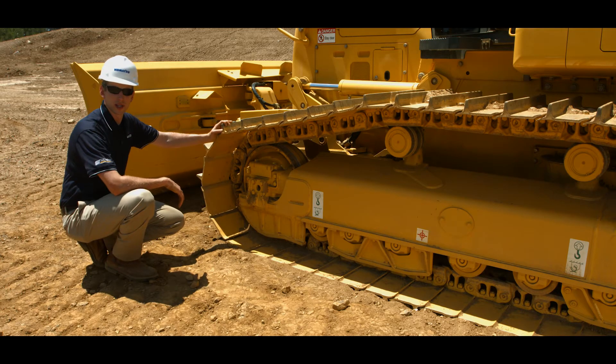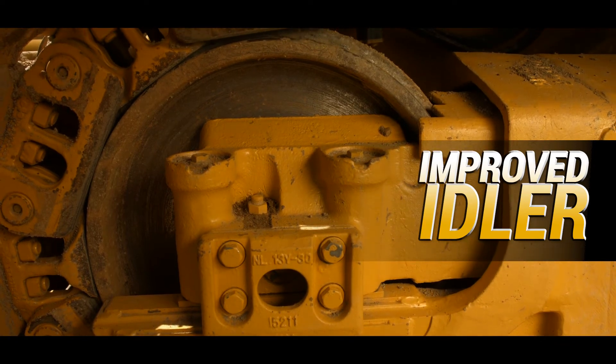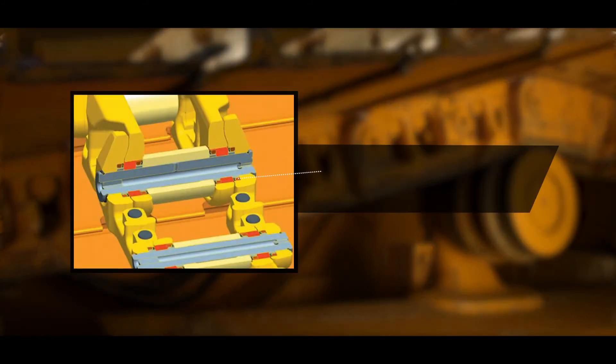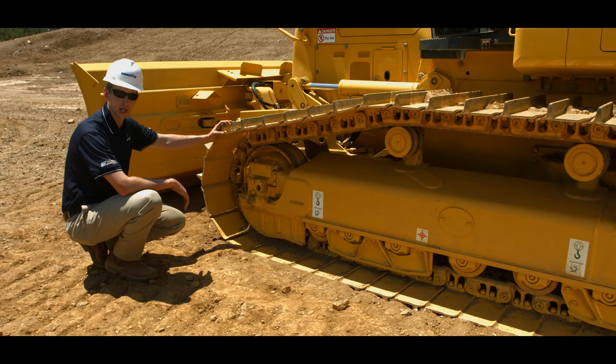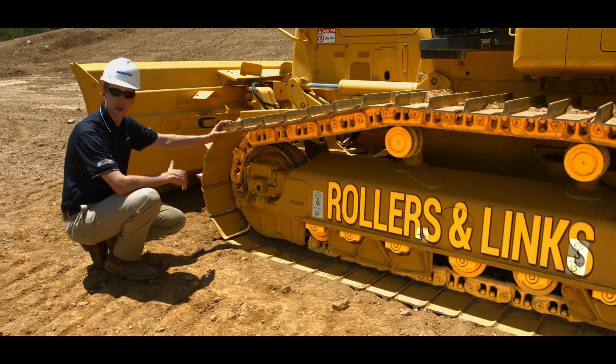Speaking of reliability, let's move to the undercarriage. The Plus undercarriage system is standard equipment along with an improved idler. A key benefit of the Plus undercarriage is less downtime and longer wear life. This is in part by using rotating bushings, which eliminate the expense and downtime for bushing turns. Another benefit is strengthened rollers and links, which increase wear life up to two times.